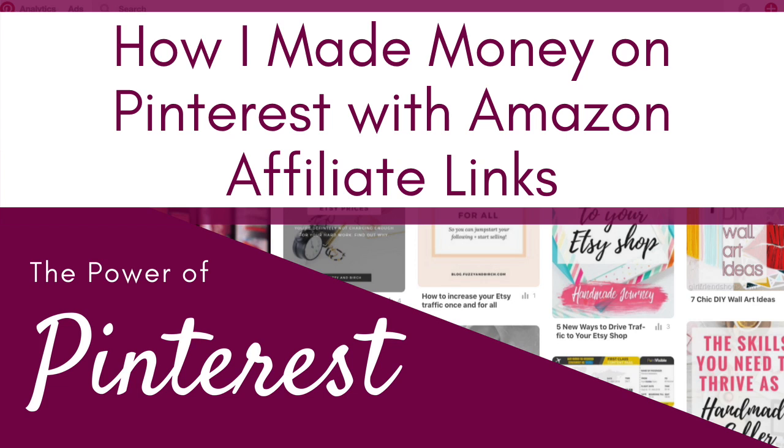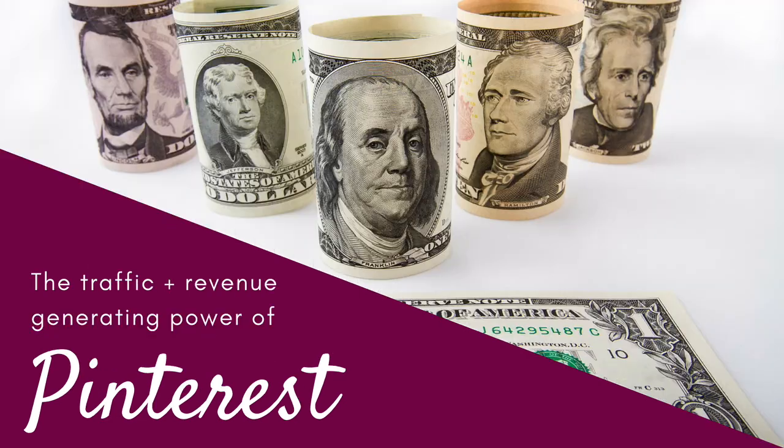In my class, The Power of Pinterest, you'll learn a Pinterest marketing strategy for creative small business owners. Why should you care? Let me show you the traffic and revenue generating power of Pinterest in this video.